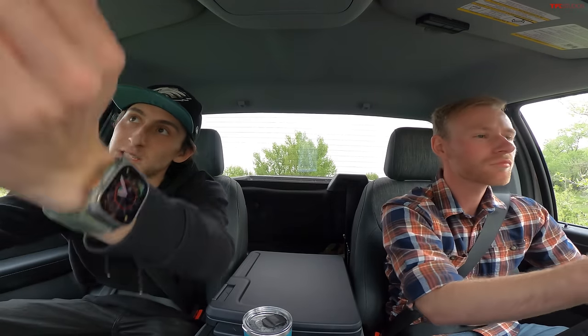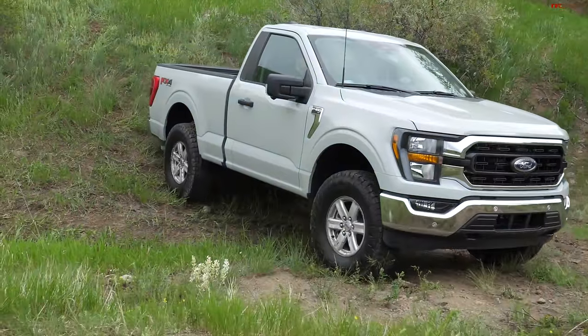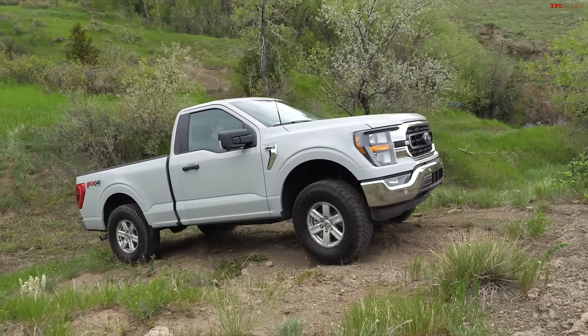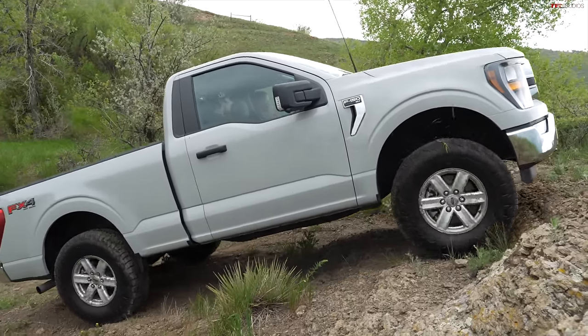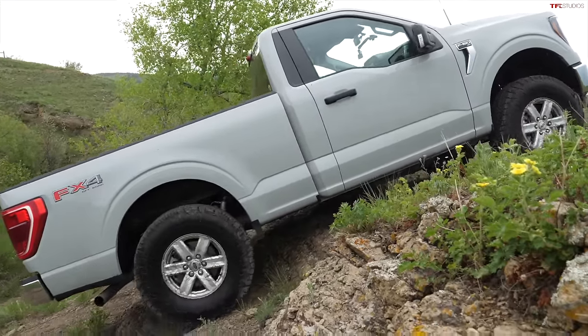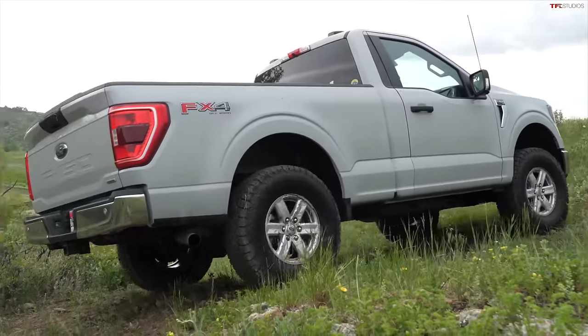You're going to want to square up a little more as we pull up — it looks like we lean left. Locker on, first gear. Just take it nice and slow. I'm trying not to give it any gas, see if it'll crawl. It gets steeper halfway up so we'll add some throttle. I'm literally staring at the sky, can't see anything — which is why that front camera is awesome. And there we go. Nicely done!